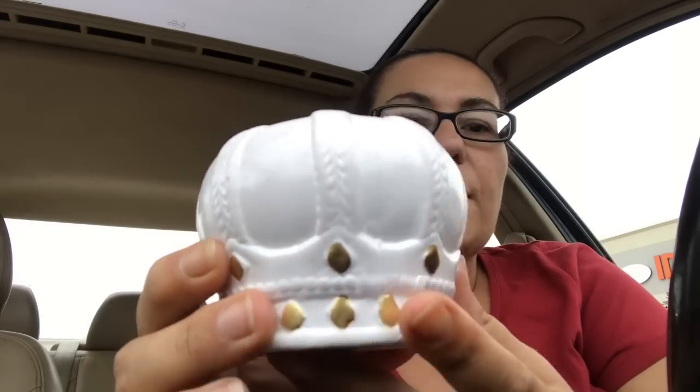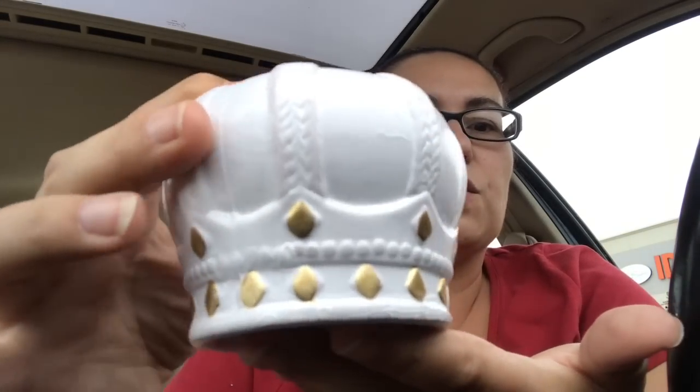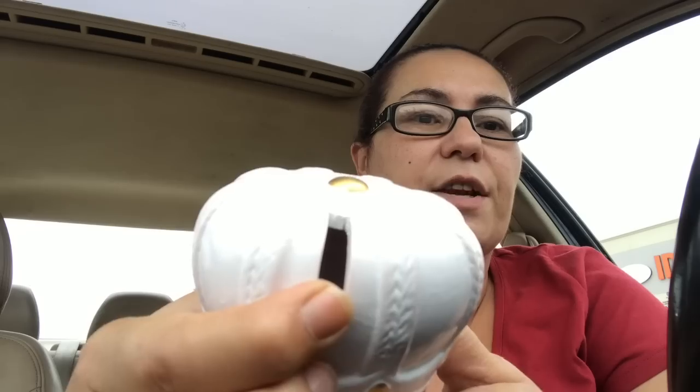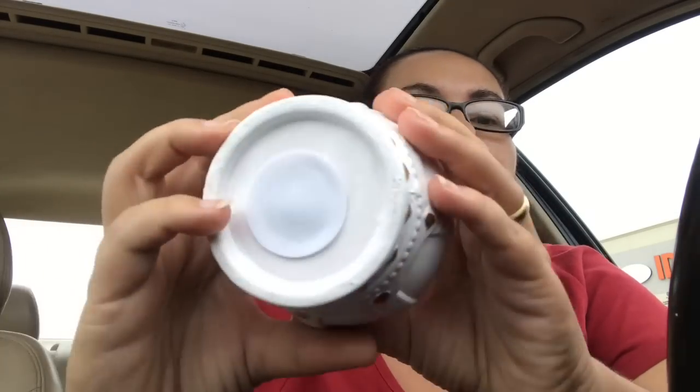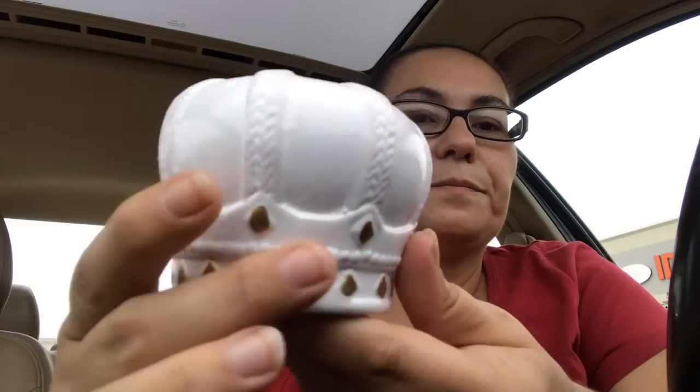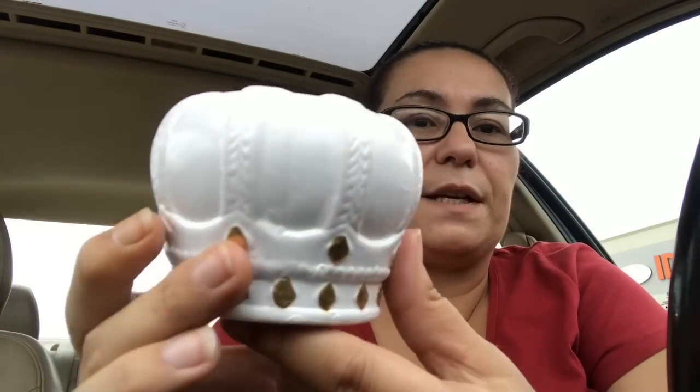I also found this piggy bank — it's a crown design, and I just found it so pretty. Here it has your slot to put your coins in, and it does have the stopper at the bottom, which is great. That is pretty — super cute!